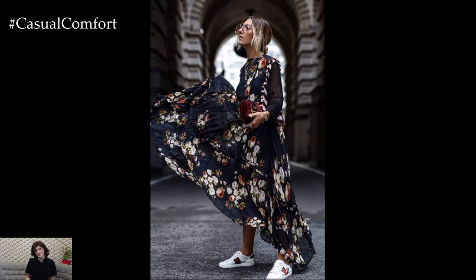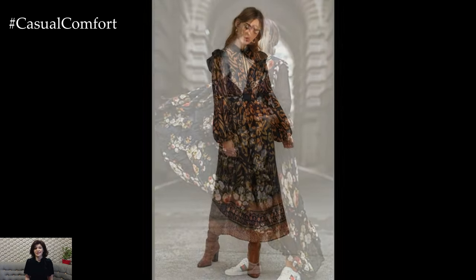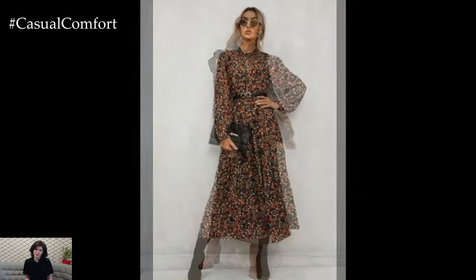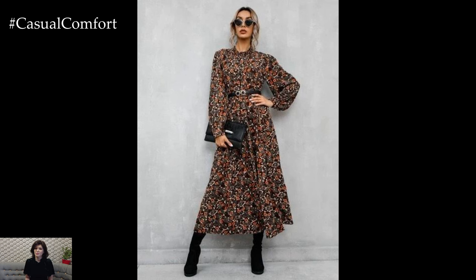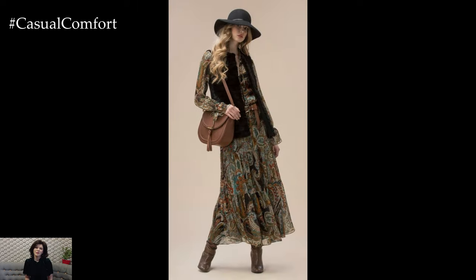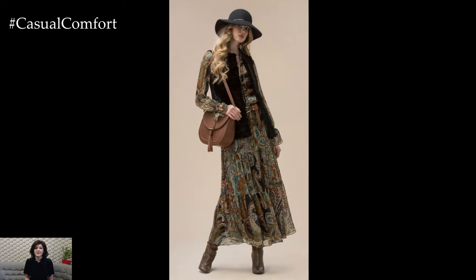Early autumn is a season of transition, where the warm embrace of summer lingers while hints of cooler days ahead start to creep in. It's a time when light dresses with floral prints shine as the perfect choice for everyday wear — the ultimate blend of summer's vibrancy and autumn's subtle charm. Whether you're strolling through a park, meeting friends for coffee, or simply enjoying a day out, a floral dress can effortlessly elevate your style.